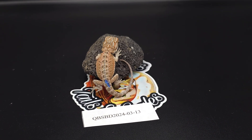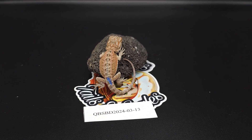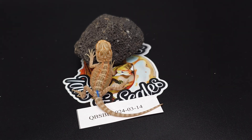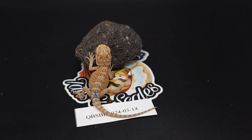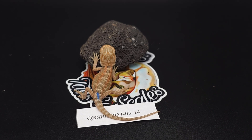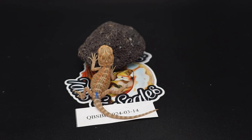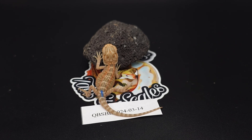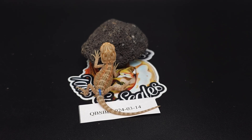Baby number thirteen is just a hypo — pretty colorful already for just having hatched. Baby number fourteen is also a hypo, but this one may be a color stripe or genetic stripe; we'll see how it progresses. The stripe isn't really straight yet. We'll see how he changes over time, but I have a good feeling about all of these babies.